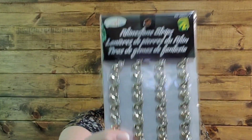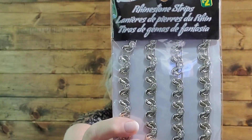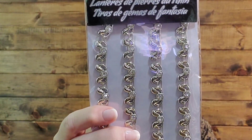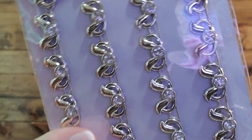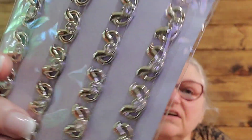In the crafting section, I also got these rhinestone strips. These are absolutely gorgeous - look at how they look like little wings, but look how beautiful they are. There are four strips for $2.00. These are much larger than the rhinestone strips that you usually get. They're a very unique shape and style.